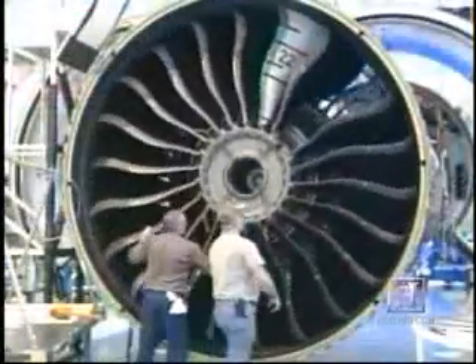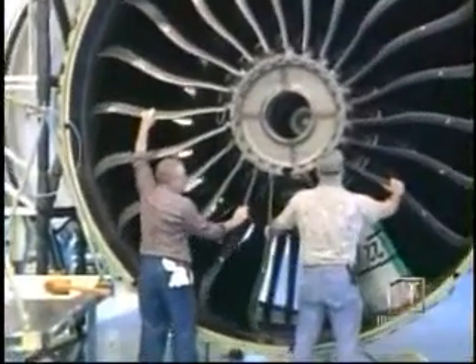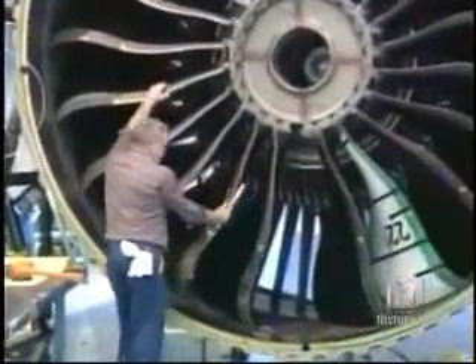The key to the success of the engine is its giant 128-inch diameter fan, one of the largest ever constructed for a jet engine. The shape of the fan blades is also a key ingredient in creating the engine's enormous power. Older engines used simple straight up and down fan blades, but the GE90 is equipped with aerodynamic swept wing blades.